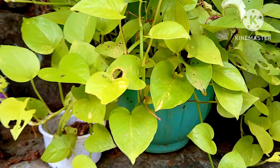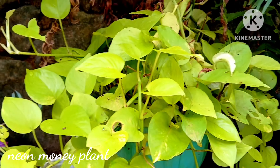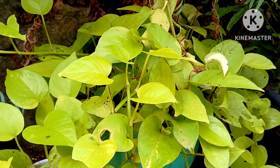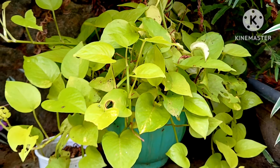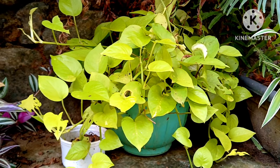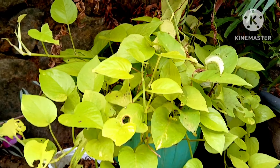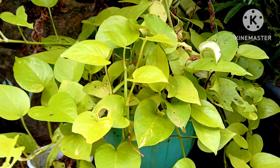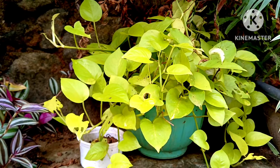One of my neon pothos plants looks so bushy and colorful. It gives an attractive look to my outdoor garden, which I have kept at a shady corner. This plant definitely decorates my garden, so place it at a corner in your garden where it will give a very decorative look.